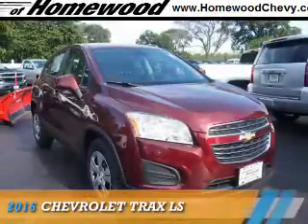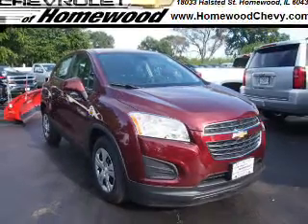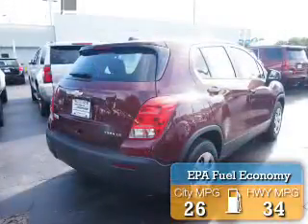This could be the vehicle you're looking for. It's powered by front-wheel drive, a 1.4-liter four-cylinder engine, and a six-speed automatic transmission. Great fuel efficiency saves you money by requiring fewer trips to the gas station.